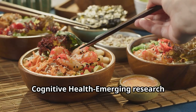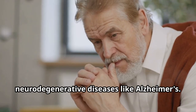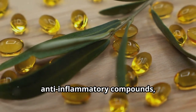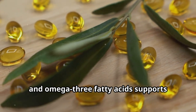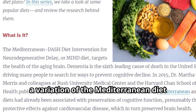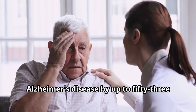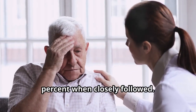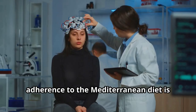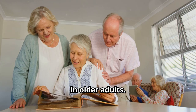Thirdly: cognitive health. Emerging research suggests that the Mediterranean diet may protect against cognitive decline and neurodegenerative diseases like Alzheimer's. The diet's abundance of antioxidants, anti-inflammatory compounds, and omega-3 fatty acids supports brain health and cognitive function. The MIND diet, a variation of the Mediterranean diet focusing on brain health, has been shown to lower the risk of Alzheimer's disease by up to 53% when closely followed. Additionally, adherence to the Mediterranean diet is associated with better cognitive performance and slower cognitive decline in older adults.